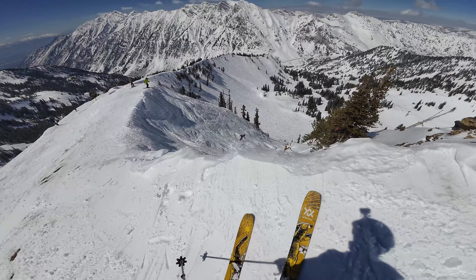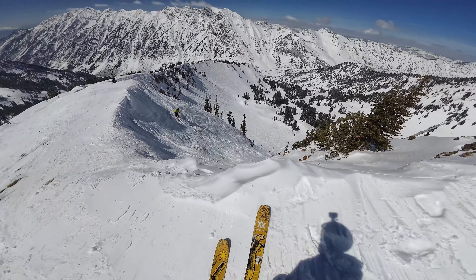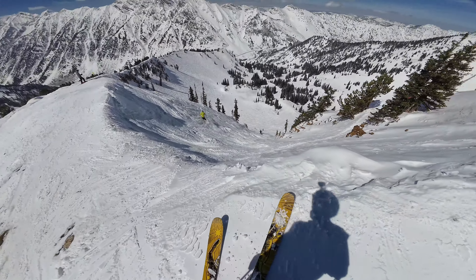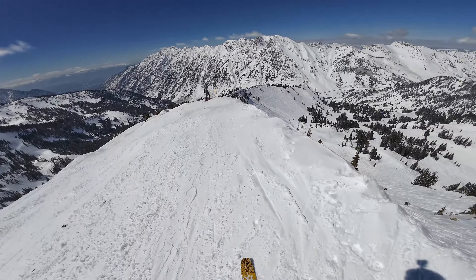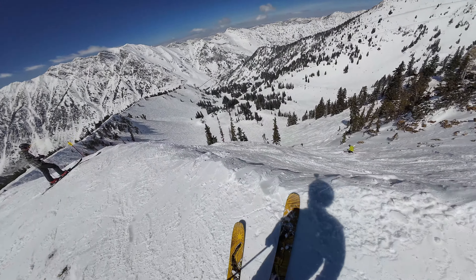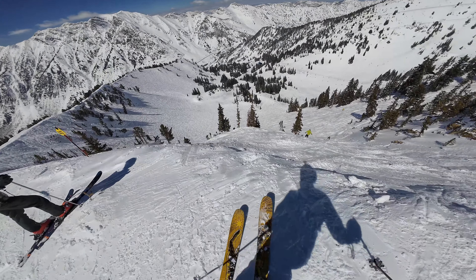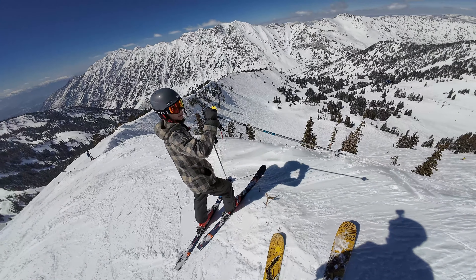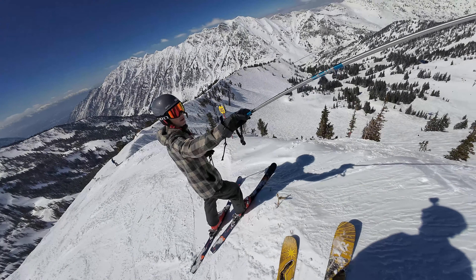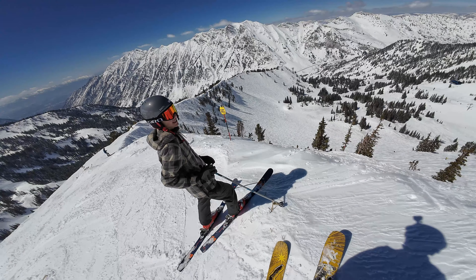Rocks. Right now it's pretty full. Jaws. More Jaws. There's really nice cliffs right here. Are you going to hit them? No, not right now. We did Great Scott all the way down a couple times this morning.